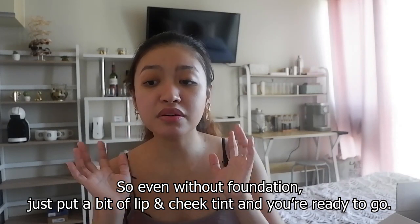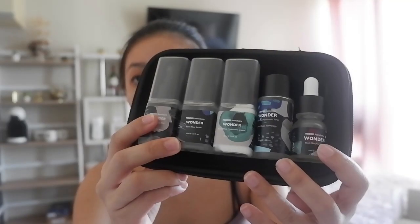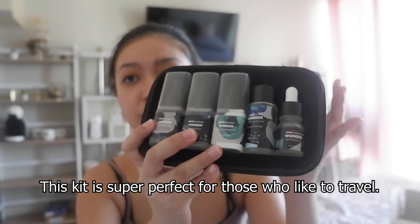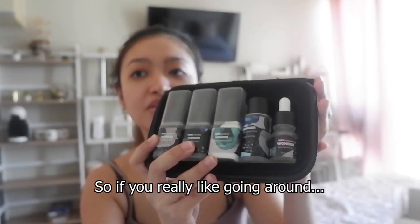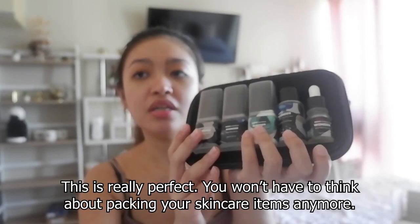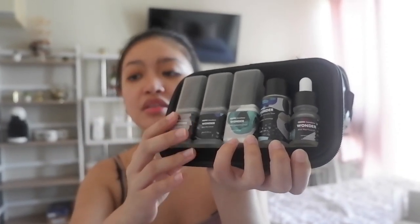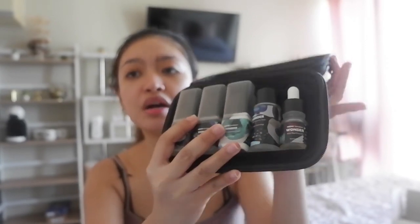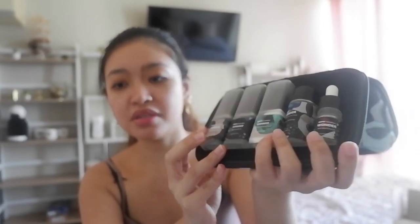Combined with the cleanser and toner, the skin feels amazing — bouncy, and I'm not even seeing my large pores or the imperfections that are normally very visible. If you use their products you could honestly go out without foundation; just put a bit of lip and cheek tint and you're ready to go. These minis are super cute and perfect for travelers. I would highly recommend this kit — everything you need is in one whole kit.